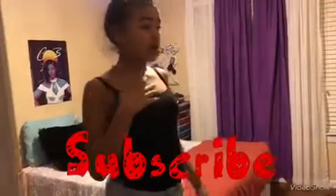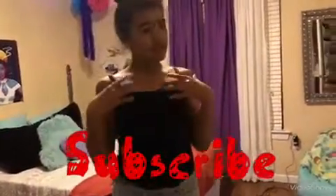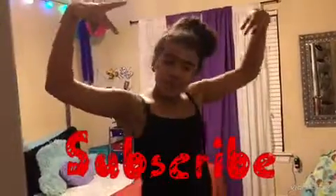Thank you guys for watching my room tour video, I really do appreciate it. I don't know how many people are going to watch this, but it was worth a try. Bye booze!